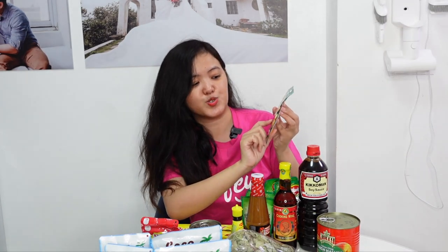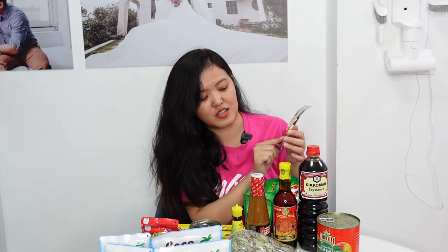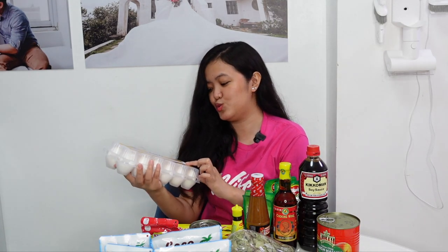Next is this Garlic Powder from UFC. We also bought Sesame Seeds, and Cajun Marinade Mix from McCormick — McCormick Grillmates Cajun Marinade Mix. 30 minutes marinate lang siya, then pwede nyo na siyang i-grill after. And lastly, we have Farm Fresh Eggs from Bonus — this is 1 dozen.